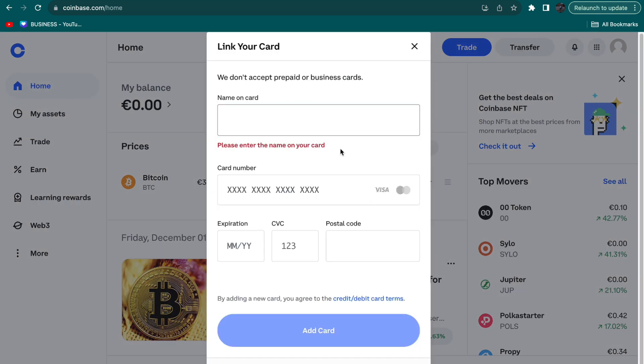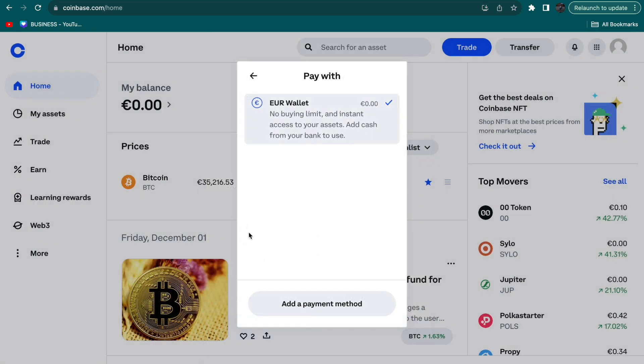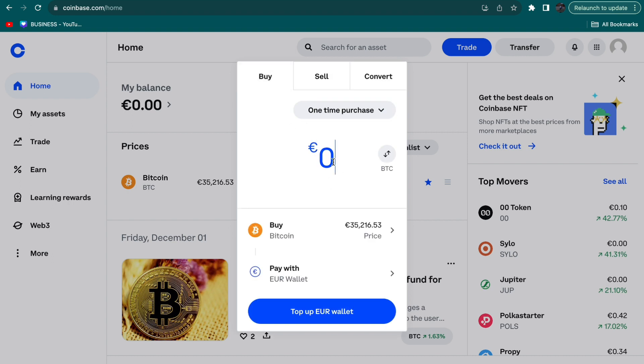If you want to use a credit or debit card, you would fill in that information right here and link your card. Once you have completed adding your payment method and selecting it, you can go back.